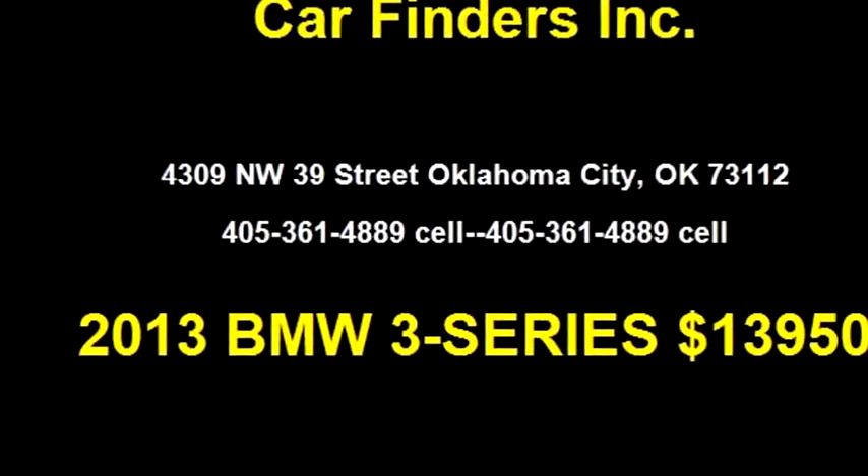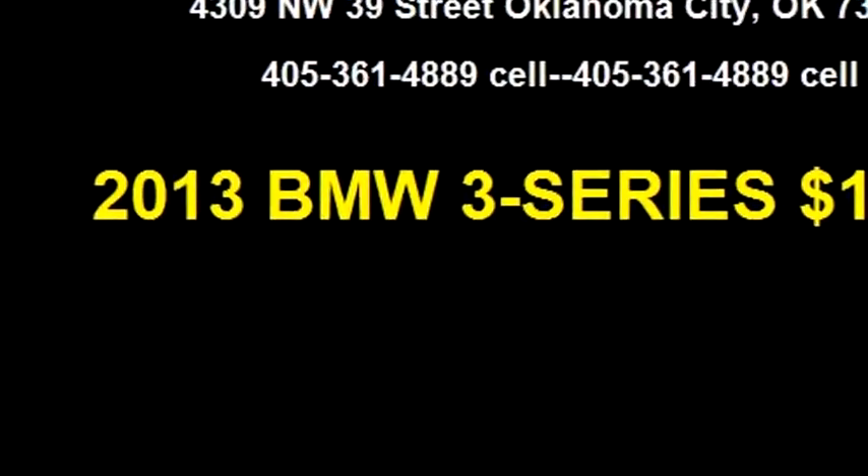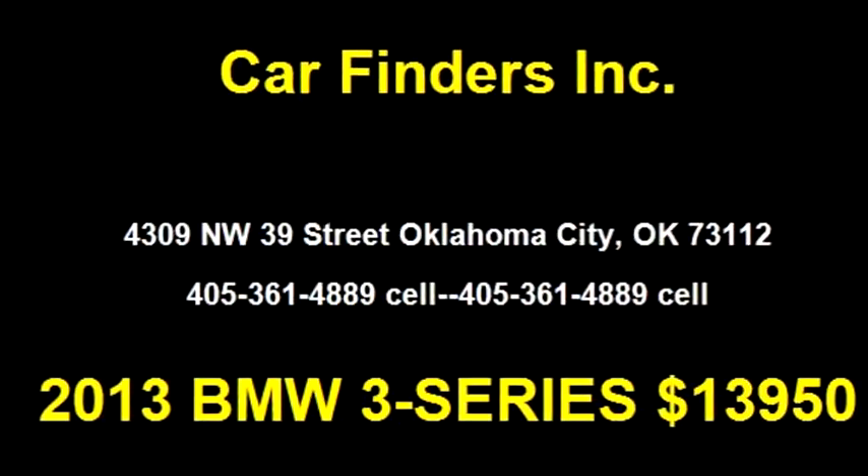Give us a call at area code 405-361-4889 cell.